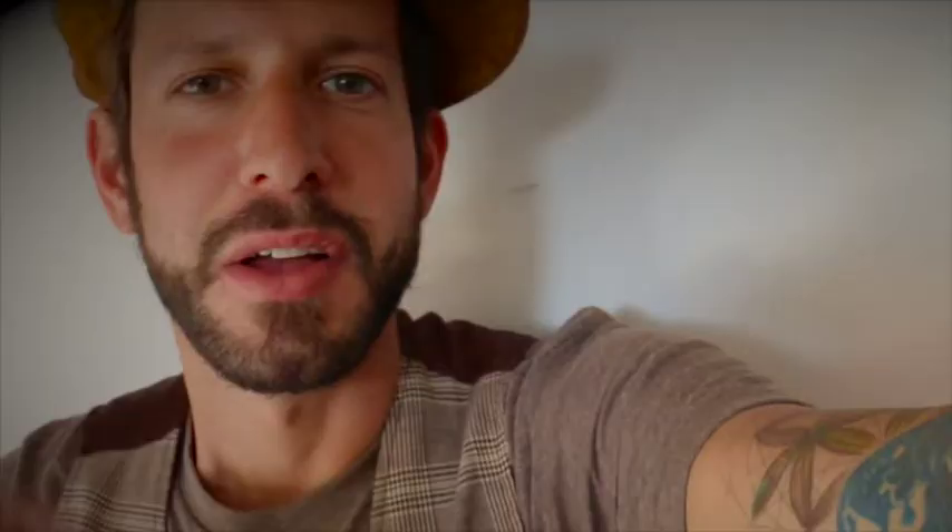We got bacon, we got croutons, we got the dressing — but what about the lettuce? Let me show you.